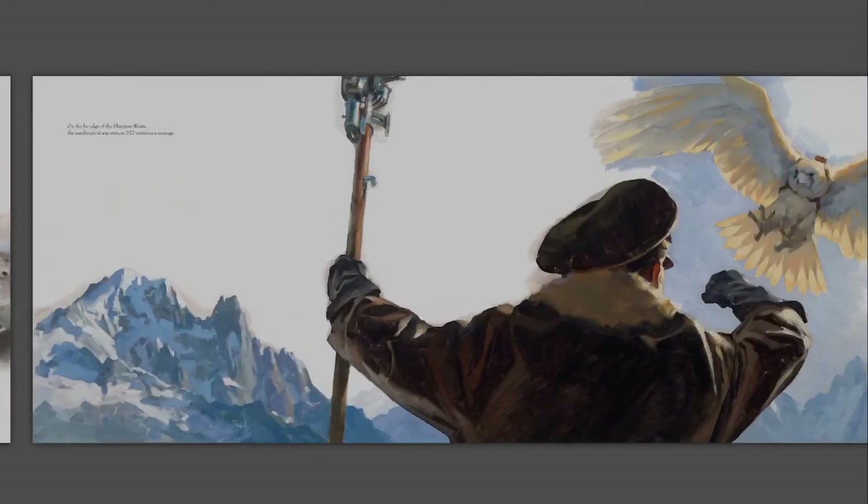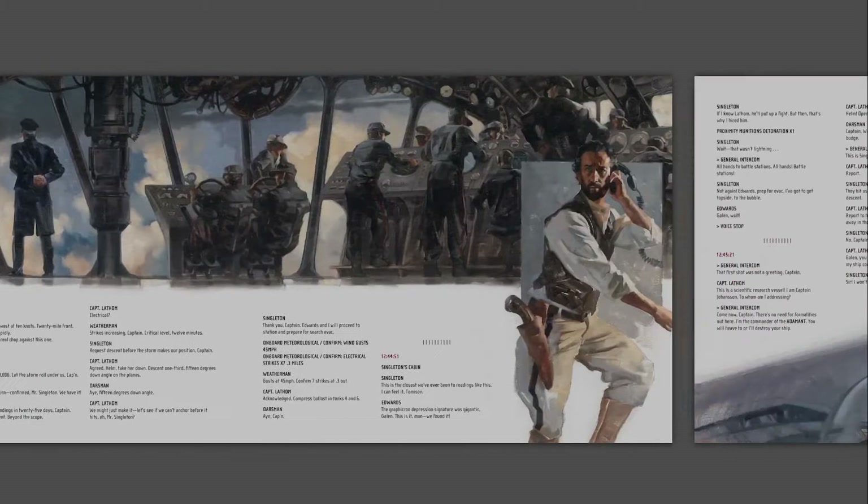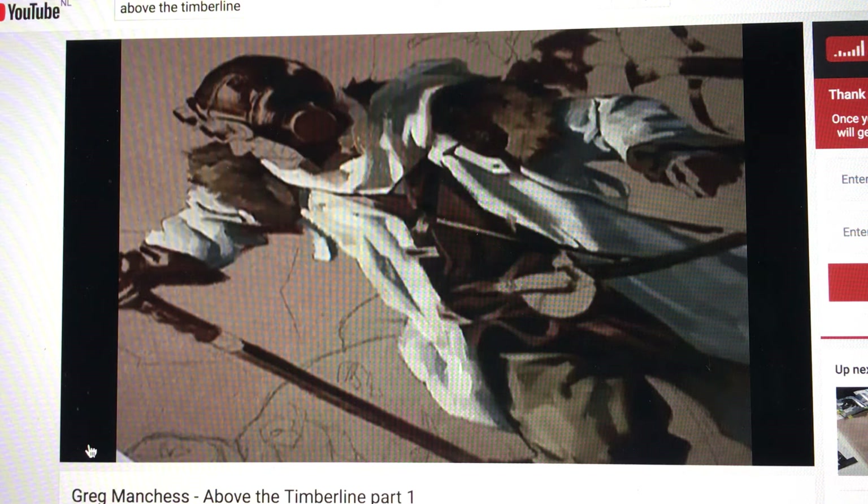Manchez painted over a hundred oil paintings in seven years. I've been following his endeavors online. There is a video of the process of making the cover image — I will leave a link in the description.